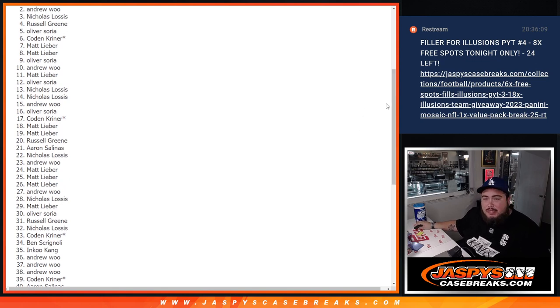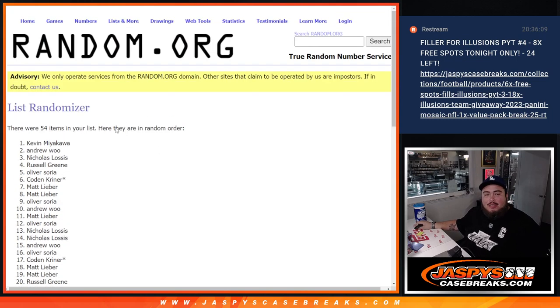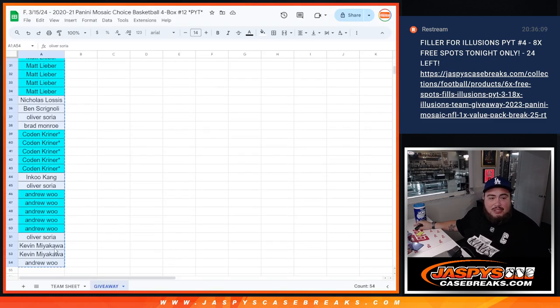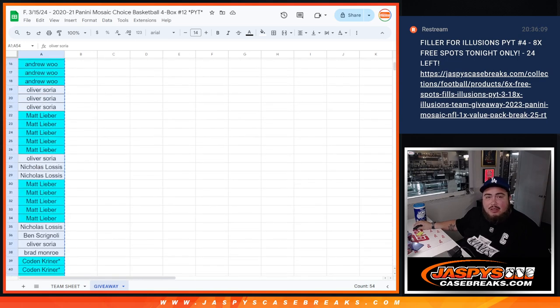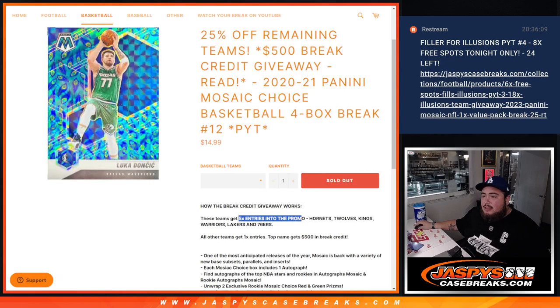Andrew just missing out, man. But Kev! Kev just won $500 in break credit. I don't know how many teams you had, Kev — you had two teams. Very nice, man. Congratulations, buddy. We'll send you $500 in break credit — use it for whatever you like. Thank you.